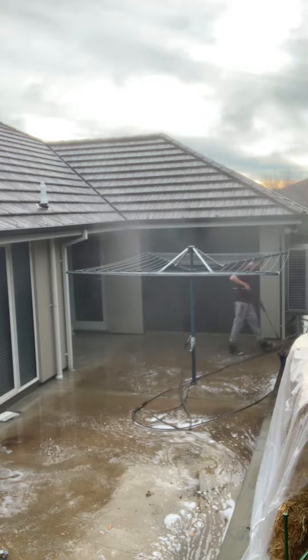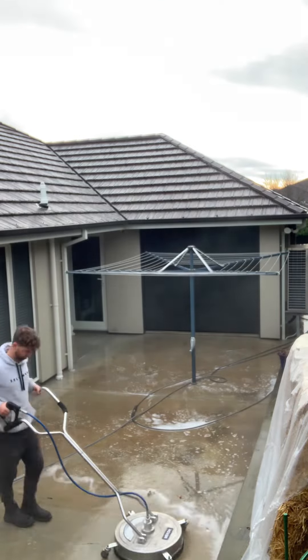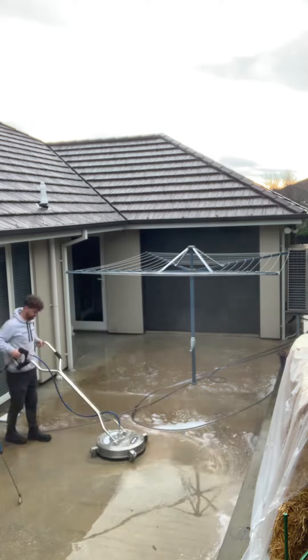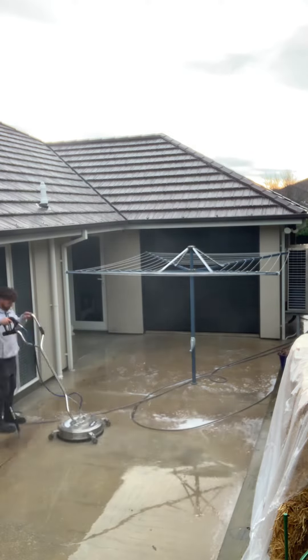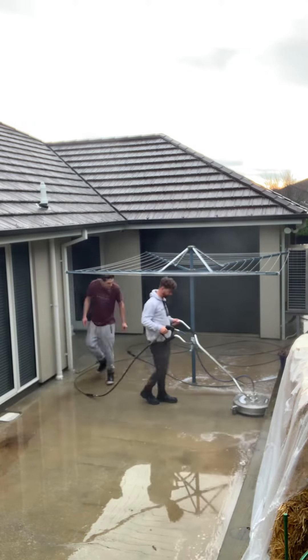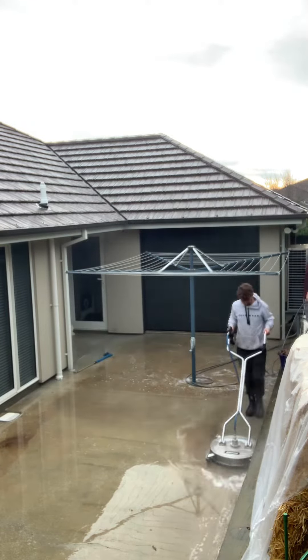Just going around the edges, getting all the little bits that the surface cleaner can't get, and as you can see there, the results of this one are really quite satisfying to see.